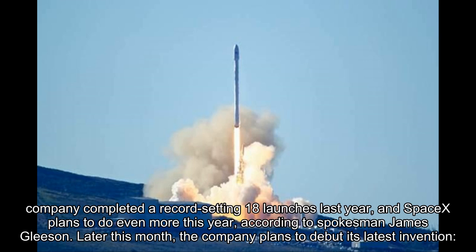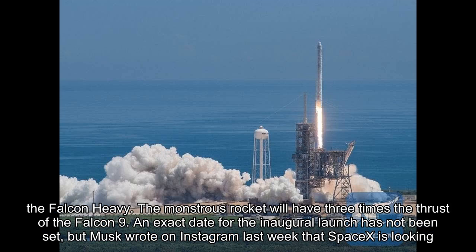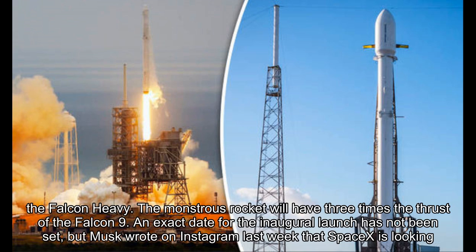SpaceX lands boosters so they can be reused in future missions. It's meant to help make spaceflight cheaper. The Zuma launch kicked off what SpaceX hopes will be an exciting year. The company completed a record-setting 18 launches last year, and SpaceX plans to do even more this year.